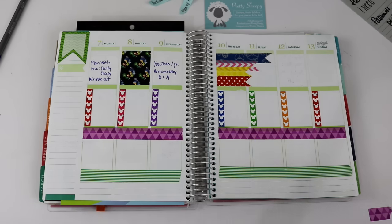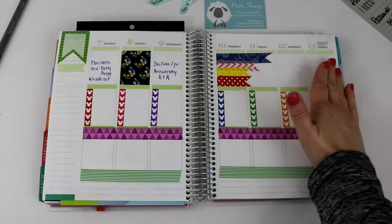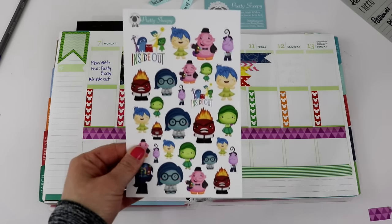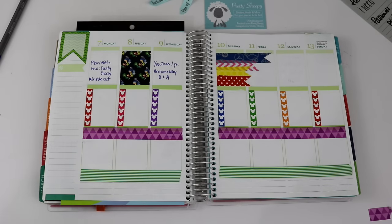I think what I'm going to do is over here on the side, I'm going to put the stickers of each one of the Inside Out characters, and then I'm just going to mix them up all around to make it look really cute and festive.